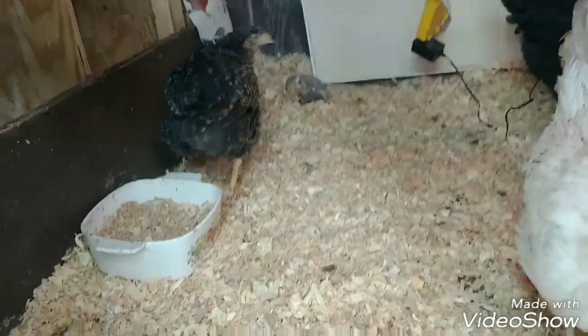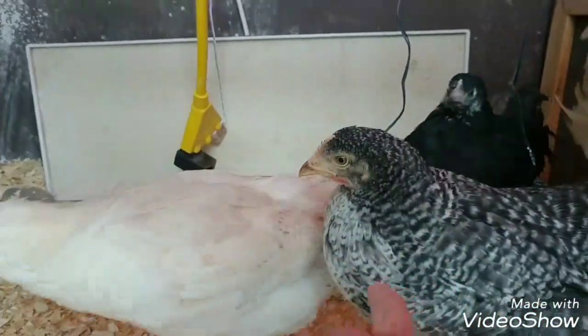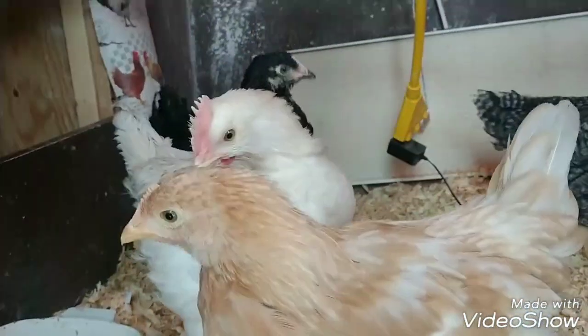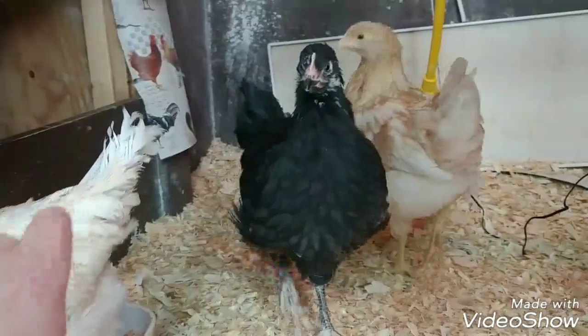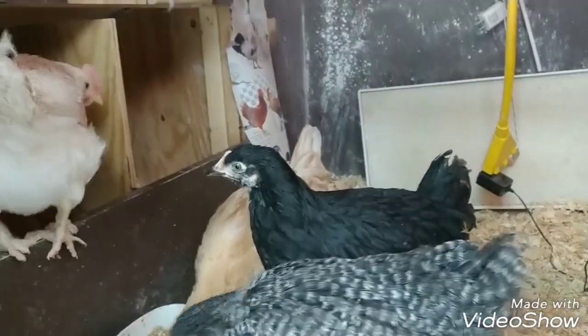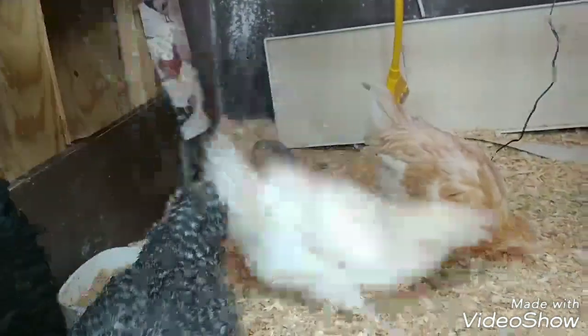Now I will show you my chicks that are outside. They are roughly two months old, and it's a little easier to tell at that time. When I talk about saddle and hackle feathers, the hackle feathers on a rooster are at the base of the neck, and they will be a pointy feather that kind of drapes down a little bit. The saddle feathers are at the base of the tail, and those will be pointy as well and drape down. It does take a while for those types of feathers to form, so that's not a method you can use early on.